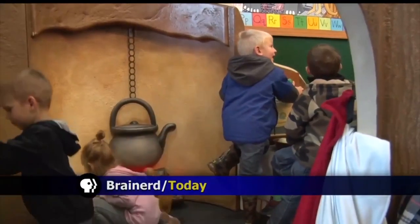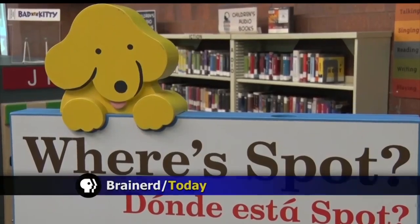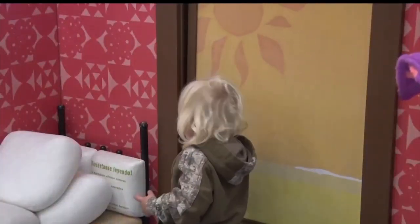Children's books such as Peter Rabbit will come to life at the Brainerd Public Library's new Storyland exhibit. The interactive exhibit was built by the Minnesota Children's Museum and brought to the community by Bremer Bank. The books Where's Spot?, The Tale of Peter Rabbit, and The Snowy Day are transformed into a three-dimensional play area.